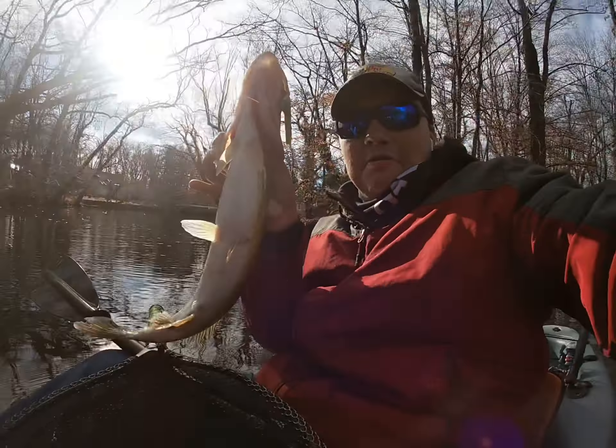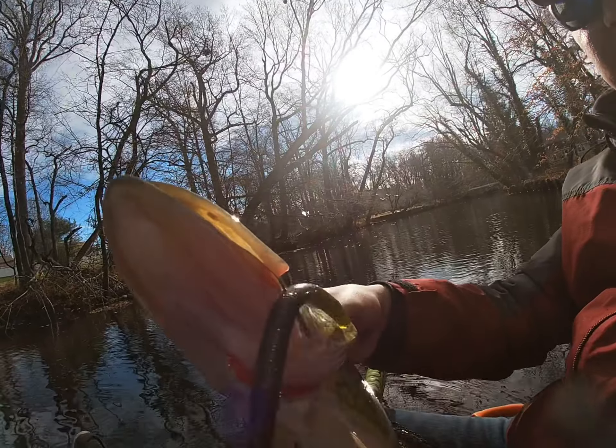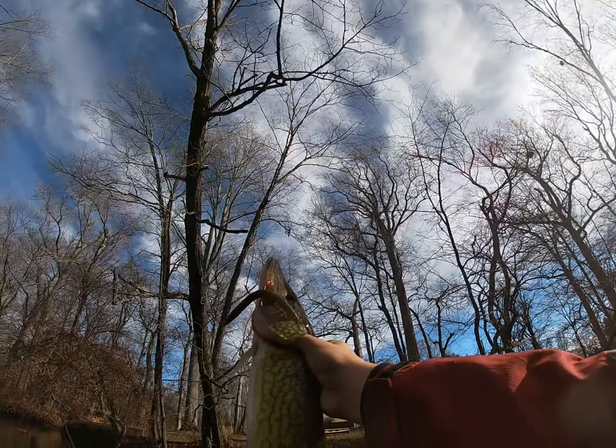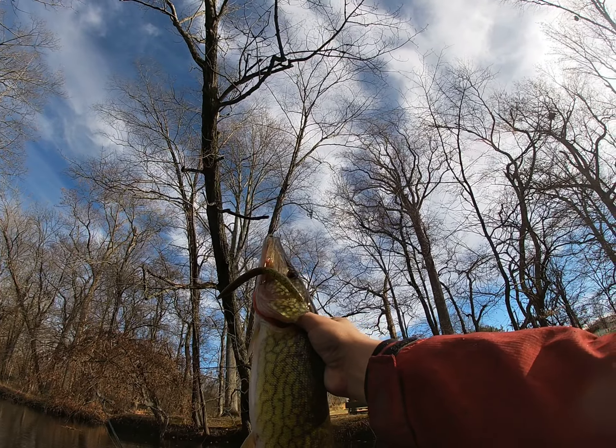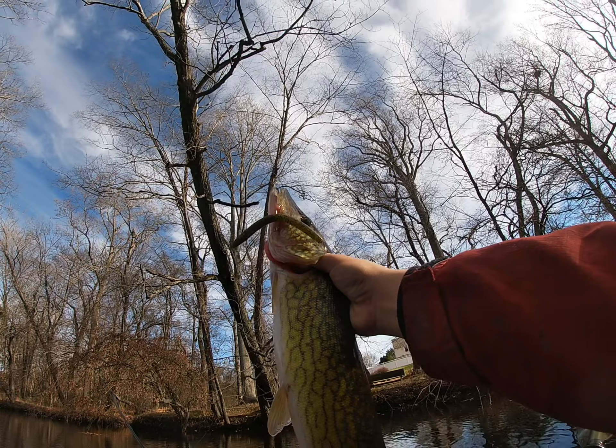Just caught this hoagie on a wacky worm, baby. It's amazing to get it out — that is a great fish, guys. Going to let him go.